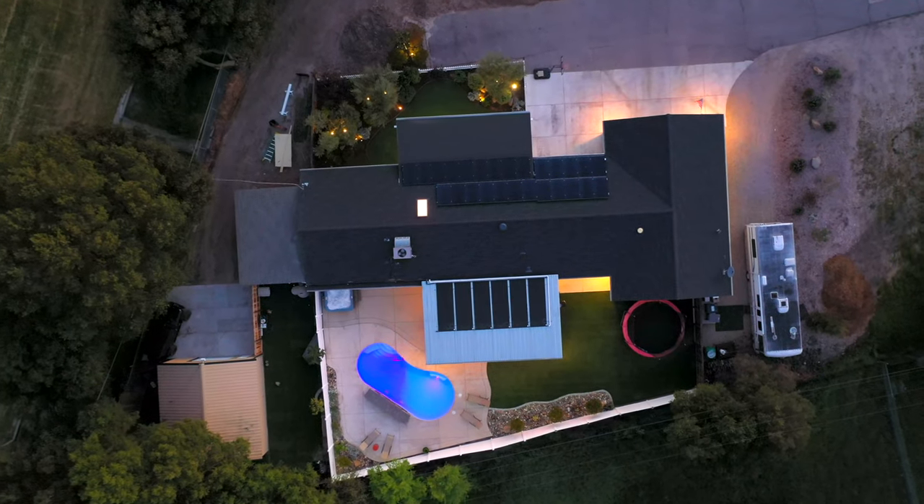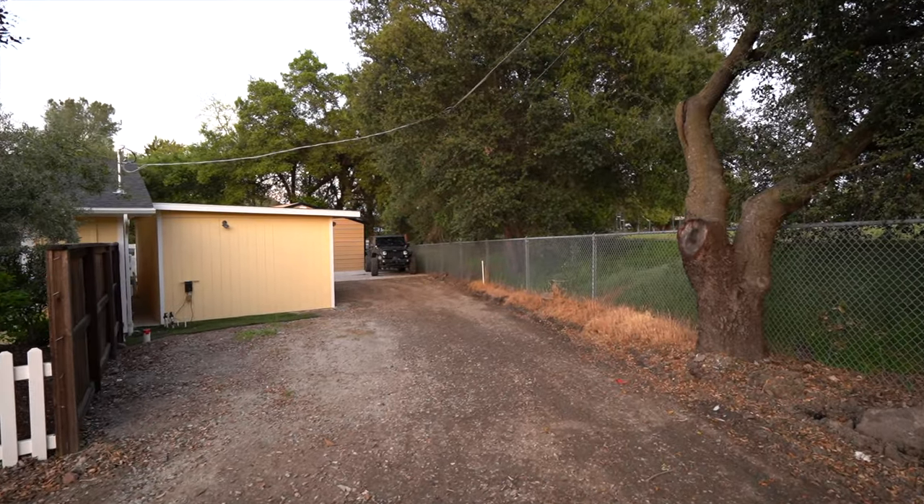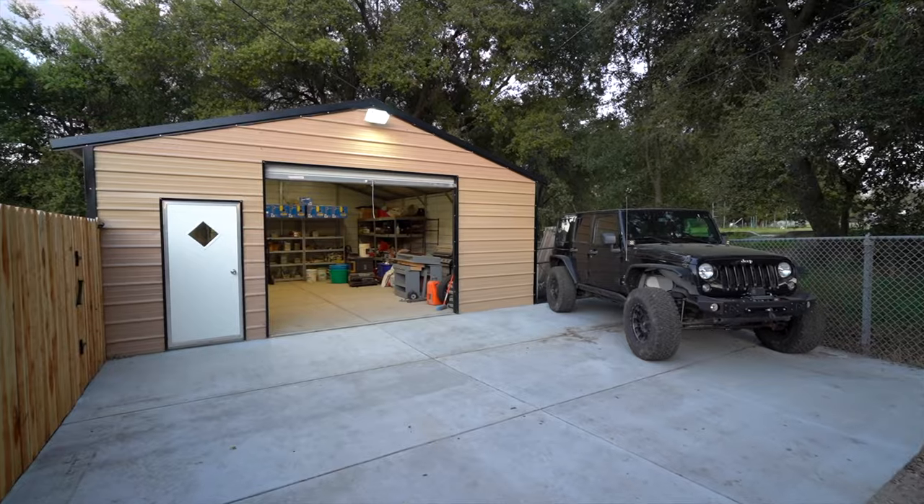In addition to the backyard space there is also a fenced-in yard perfect for your pups, a detached shop, RV parking, and another shed for storage.